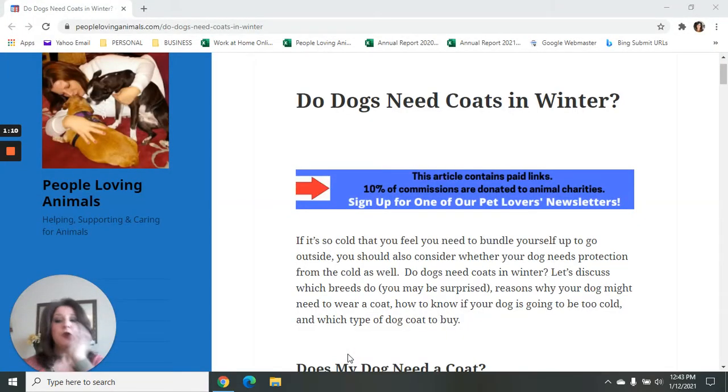If you've been here before, you know that I own a website called PeopleLovingAnimals.com, and we're on the website right now. We're going to be using this article called Do Dogs Need Coats in Winter? as our guide for today's video. I'm going to give you a link to this article in the description box, and anything we talk about during this video, I'll give you the links to everything in the description box.